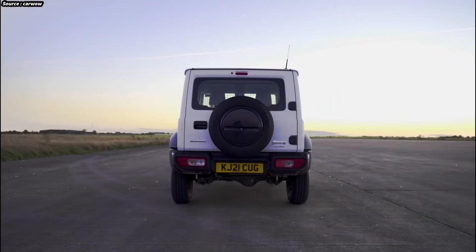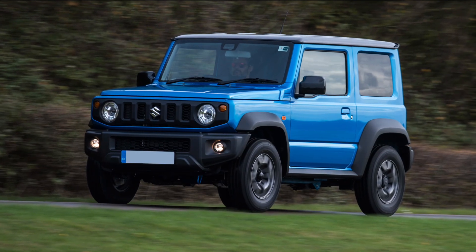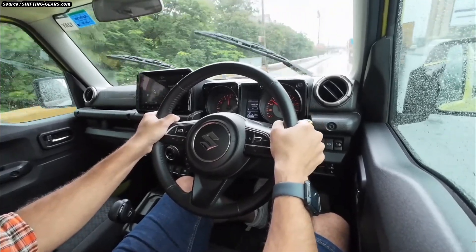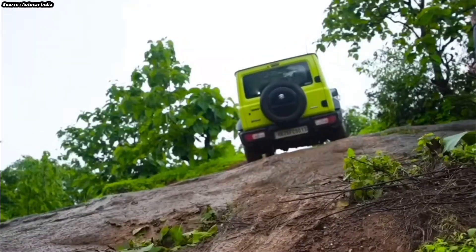An important turning point in the development of one of the most popular little off-road cars is the 2025 Maruti Jimny EV. Renowned for its toughness, portability, and sturdiness, the Jimny has developed a devoted global fan base. Keeping the historic appeal of the Jimny, Maruti Suzuki is moving it into the modern day with the launch of an all-electric edition.